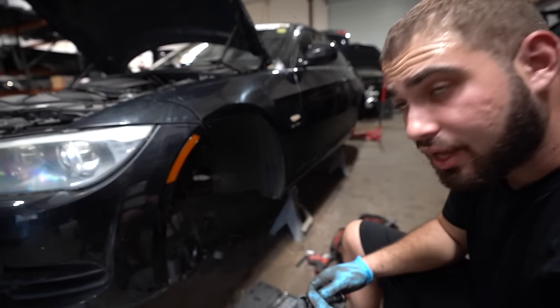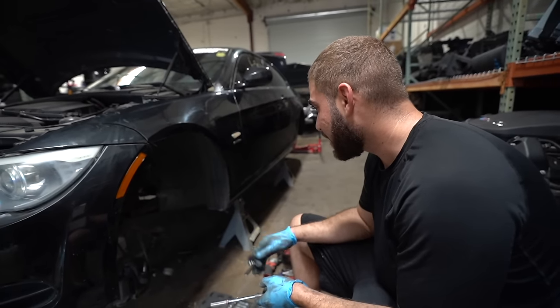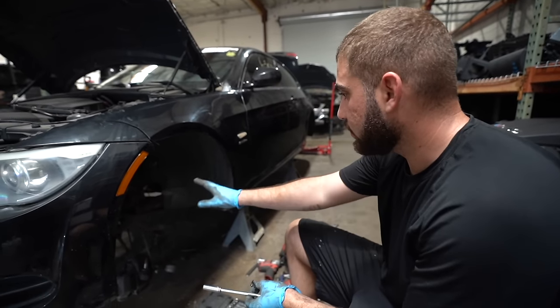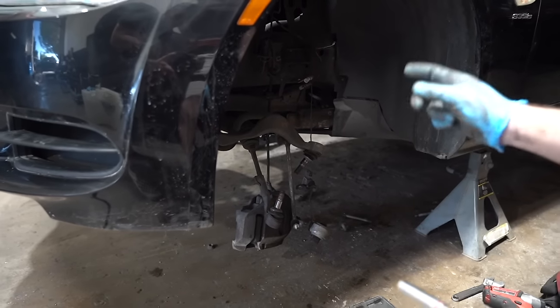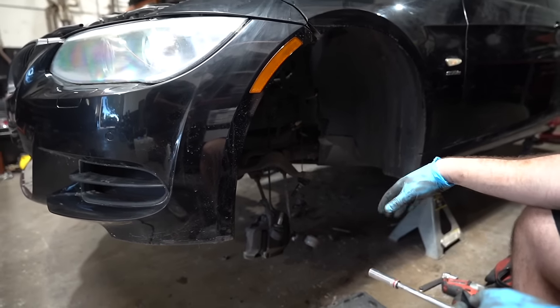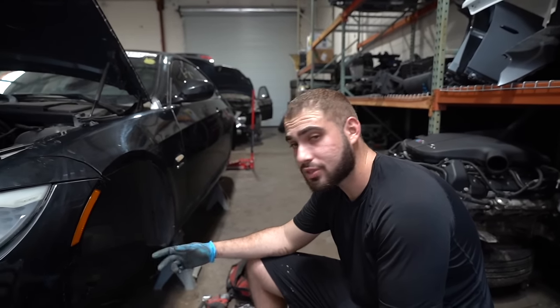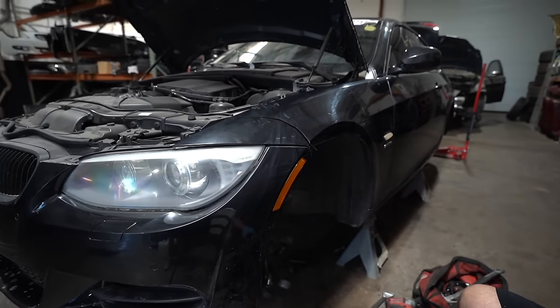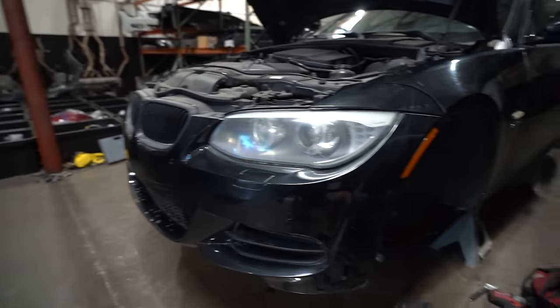We got the hub off in about 20 minutes — not too shabby. We got everything off properly without destroying anything. We typically sell the caliper by itself. He's gonna be here any minute, so we'll see you guys in a bit.